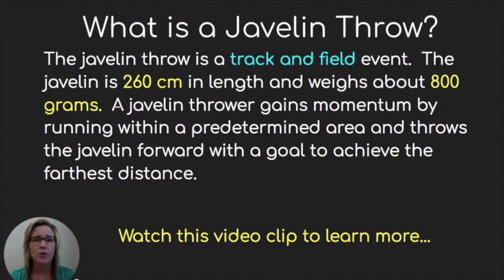You might be wondering what a javelin throw is. It's a track and field event, and the javelin itself is 260 centimeters in length and weighs about 800 grams. A javelin thrower gains momentum by running within a predetermined area and throws the javelin forward with a goal to achieve the farthest distance. To give you a little idea of what 260 centimeters is, think about eight and a half feet.